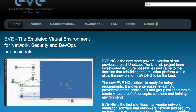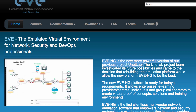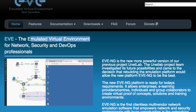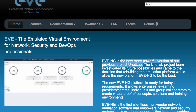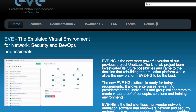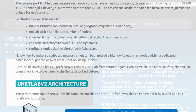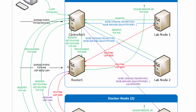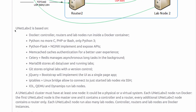Refer to their website about how they're doing that. Eve NG — the emulated virtual environment next generation — is a new, more powerful version of UNetLab. Be aware that the UNetLab original developer is not part of Eve NG and is now starting to work on a separate product which leverages Docker containers, Python, and other software.